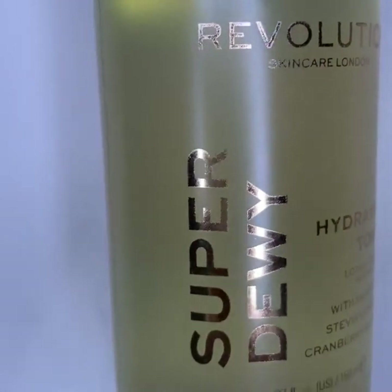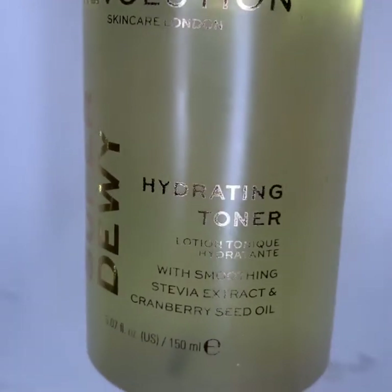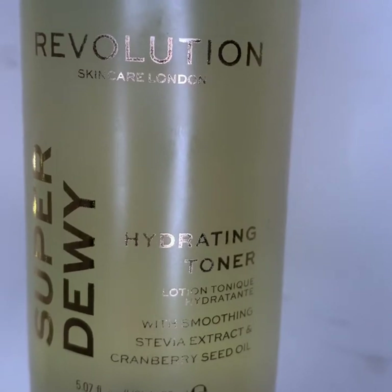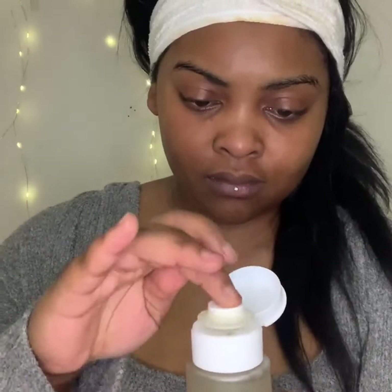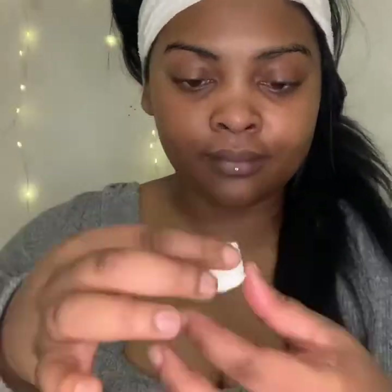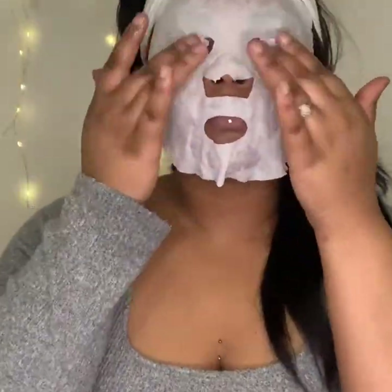So this is the Super Dewy Hydrating Toner with stevia extracts and cranberry seed oil. I will be using a DIY compressed face mask alongside it. I am just pumping that — as you can see the face mask gets bigger and bigger as it soaks up the toner, and it is so fun to do. You can go ahead with a cotton pad as well, but I want to use the face mask so that my skin can really soak in all of the products today.